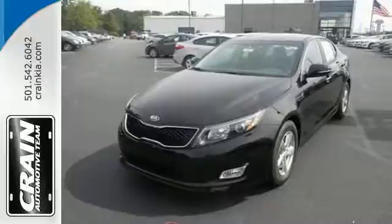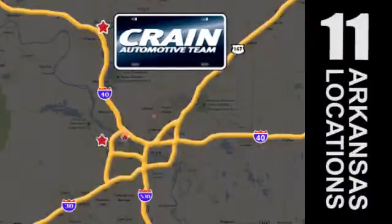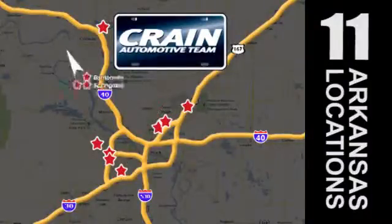Bring home this 2015 Optima today. Visit us anytime at craneteam.com. Go! Craneteam's got them! Craneteam.com.